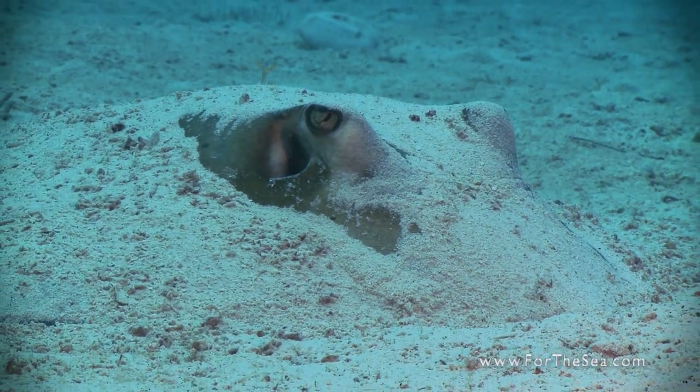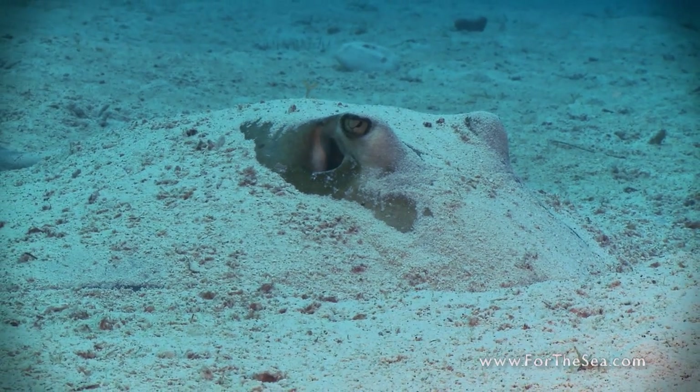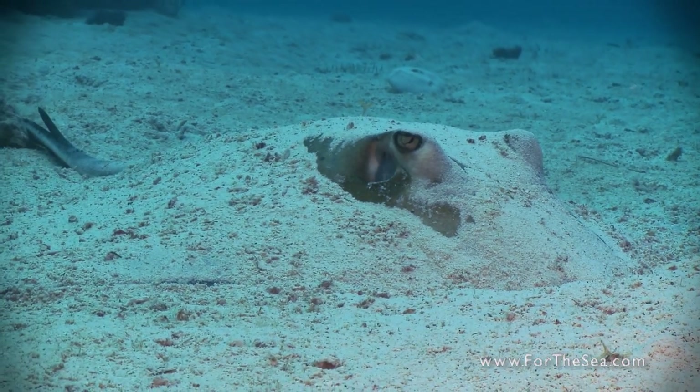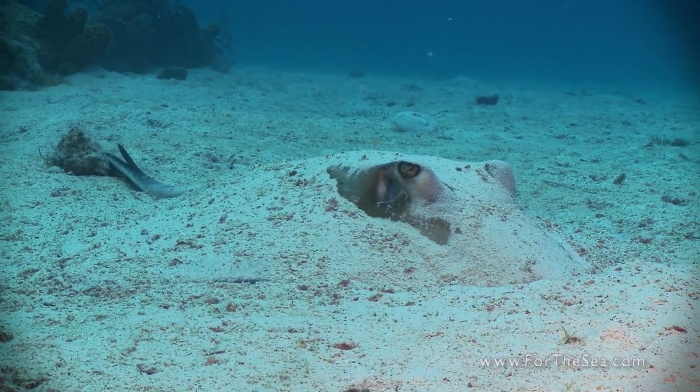The southern stingray is commonly found in shallow water habitats, such as sand flats, seagrass beds, and coral reefs. In the daytime, they often lie inactive, buried in the sand.